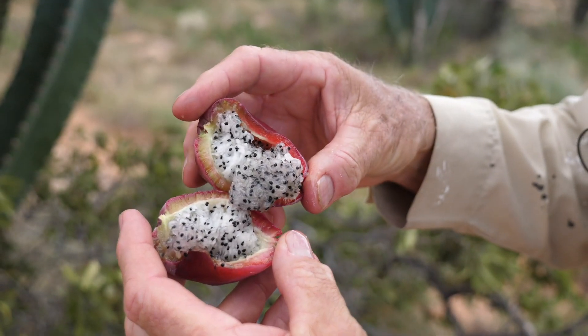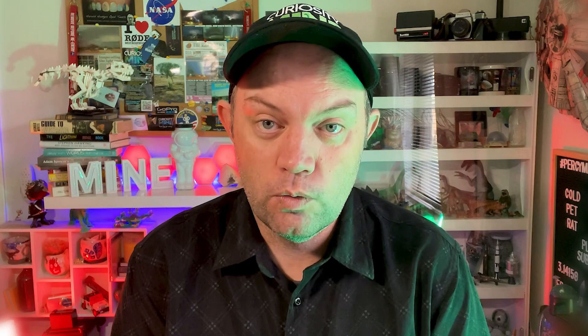The fruit on Cereus peruvianus has a crunchy texture and what is described as a sweet and floral flavor. Looks a bit like kiwi fruit except it's red. I think the opal miners deliberately brought these here up to a hundred years ago and planted them for food and moisture.